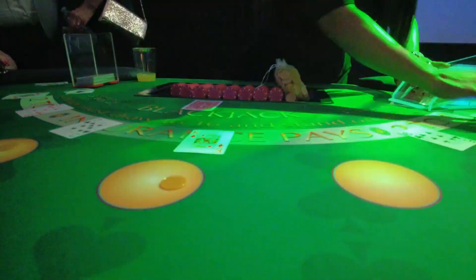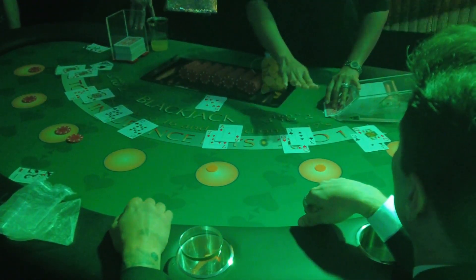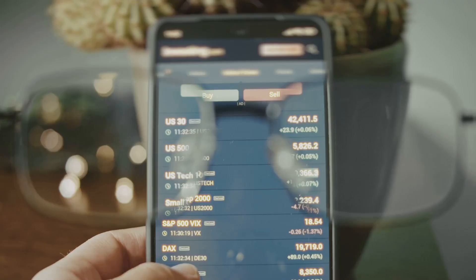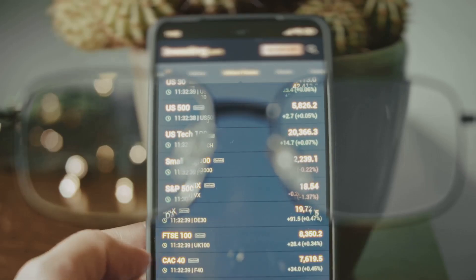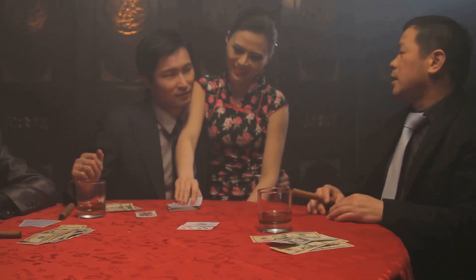So how do you actually learn this magical basic strategy? There are charts and resources available online, and we'll flash some on screen right now. Memorize these like your life depends on it, because in blackjack, knowledge is power.